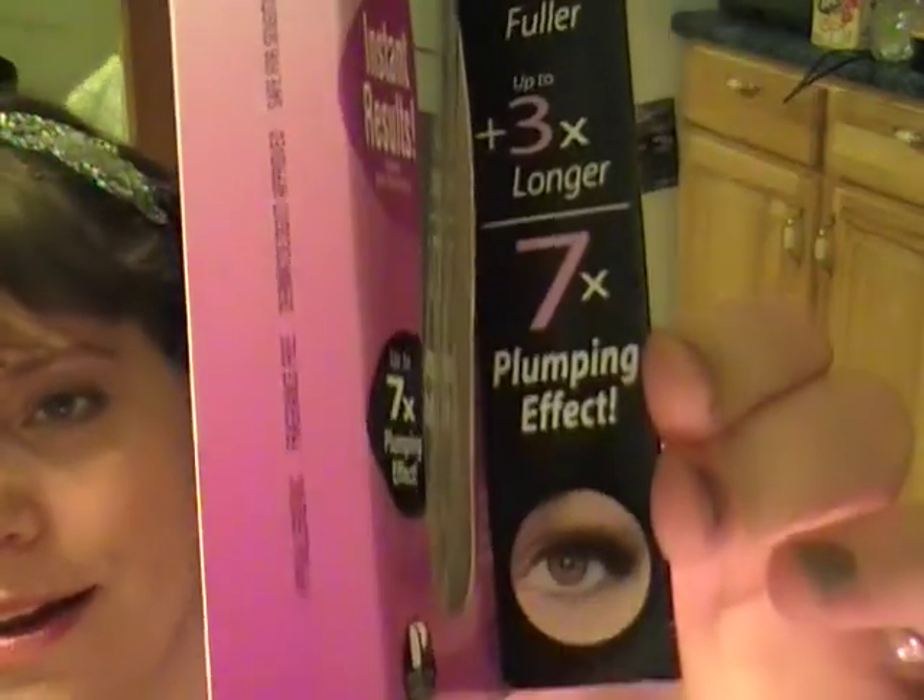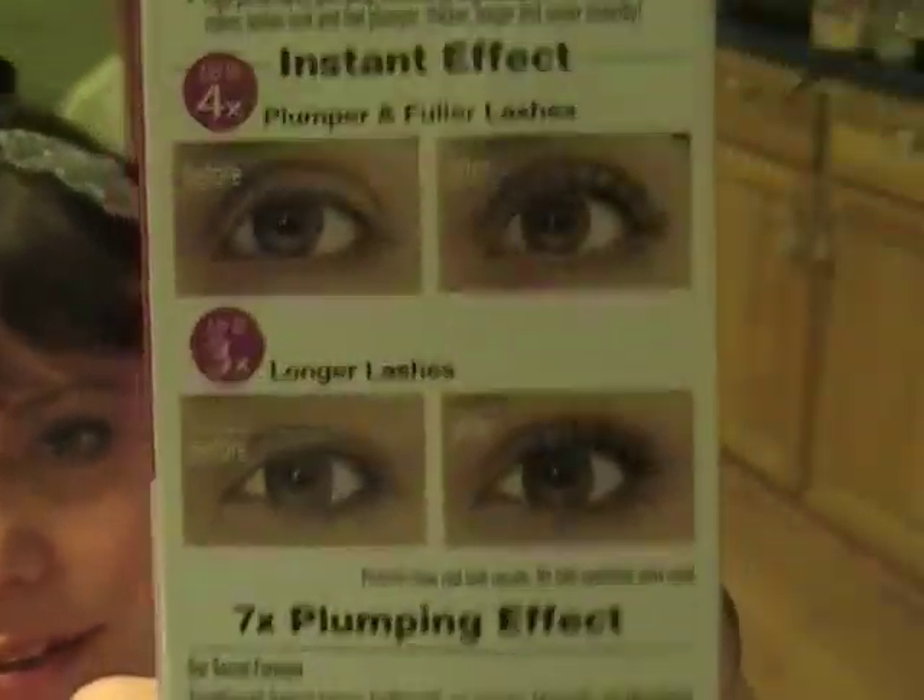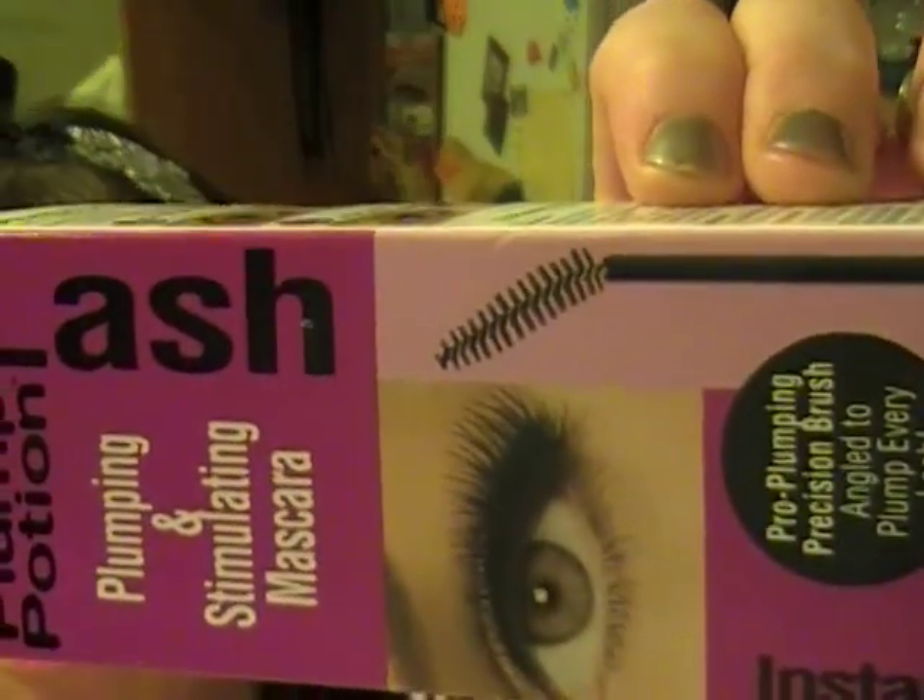The next thing is also from the Plump Potion line — their lash plumping and stimulating mascara, claiming up to four times fuller and three times longer lashes. It has a really cool angled brush shape. I haven't tried it yet but I like the look of it. Then I got shimmer strips for hazel eyes — I already own this one so this is going to be a giveaway. These are amazing shadows with an incredible duochrome top color.